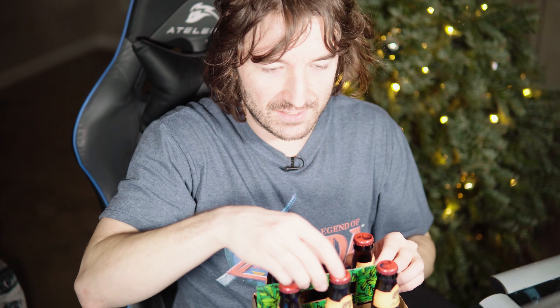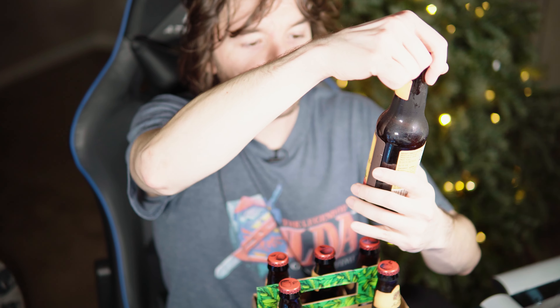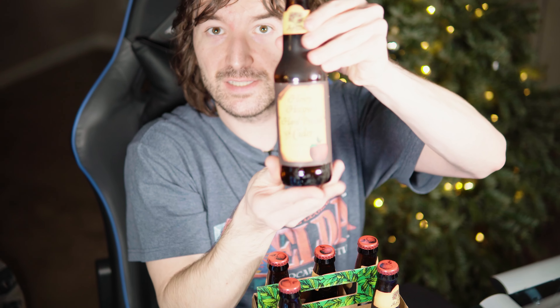Today we're gonna taste test Henry's Hard Pressed Cider. This is from Trader Joe's — only place I found that carries this.